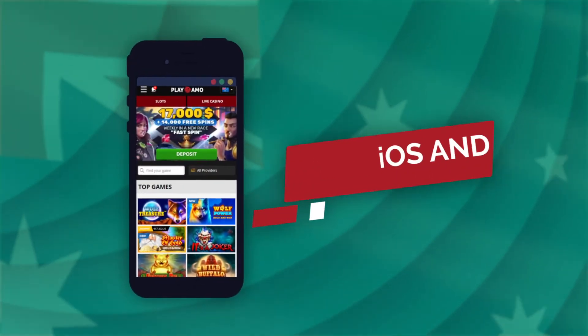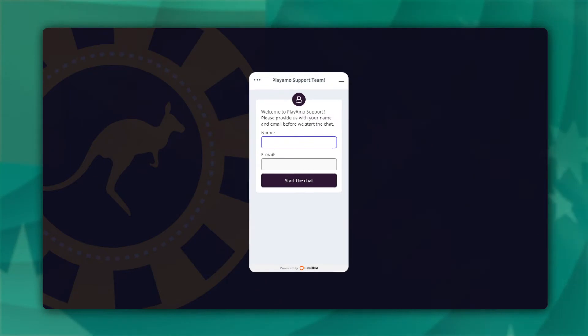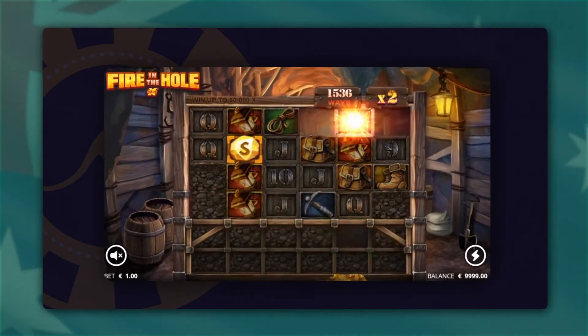You can easily download the dedicated mobile app. The customer support can be contacted via live chat and email. Play Ammo Casino offers cool pokie races, a rewarding VIP program and generous bonuses.